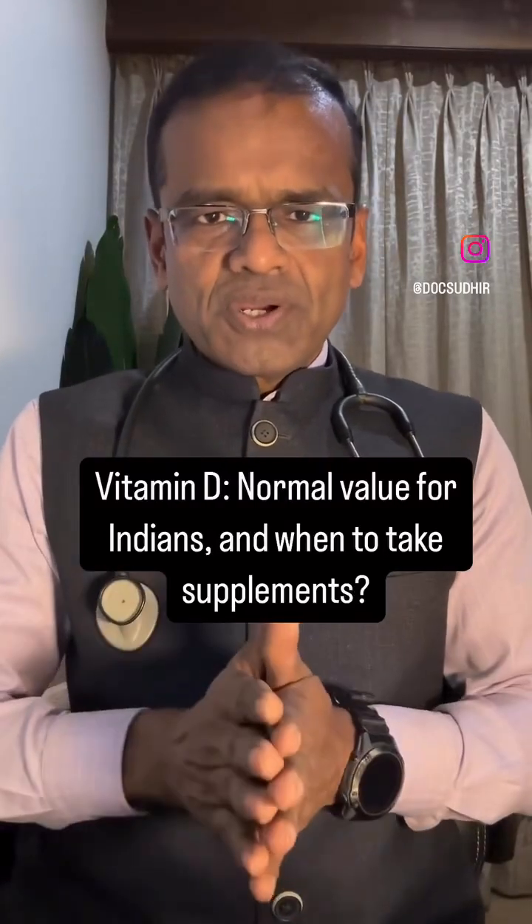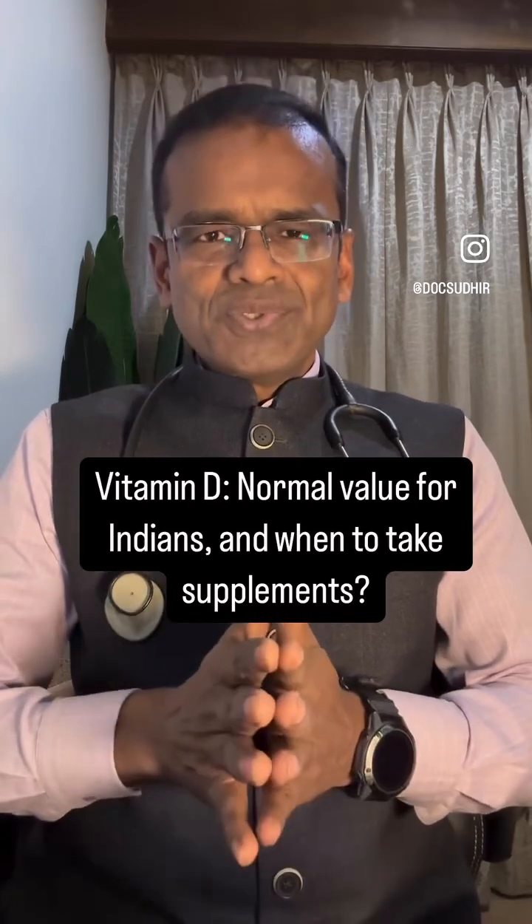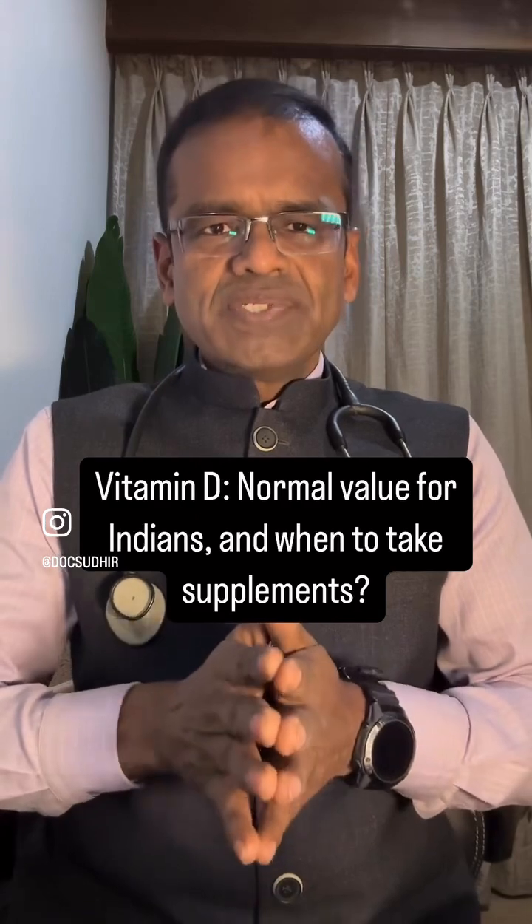Hello friends, today we'll talk about a very important vitamin — Vitamin D. I'm going to clarify some basic doubts and also answer a few queries that are common.